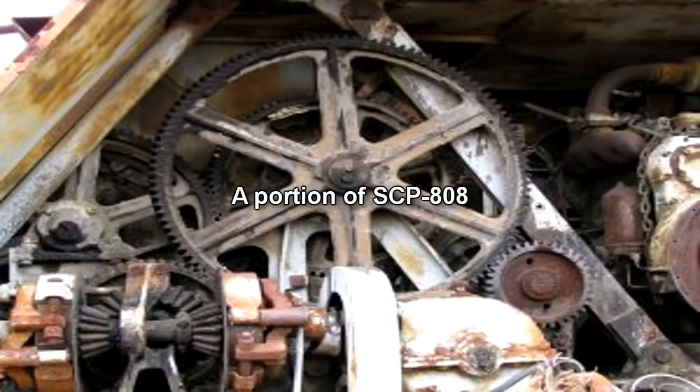Special Containment Procedures. SCP-808 is currently unable to be moved from its original location. As such, Armed Containment Site-27 has been built around the area in which it was found. SCP-808 is contained within a 6m x 7m x 17m containment tank.